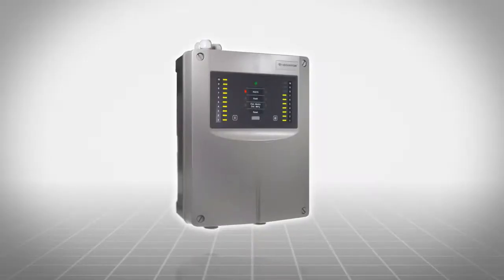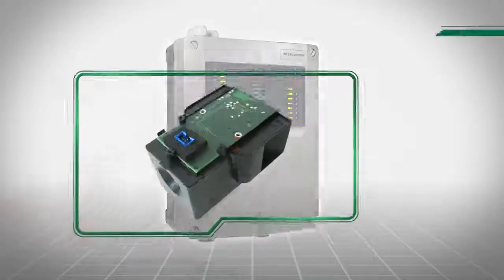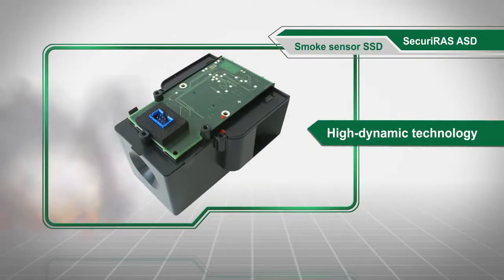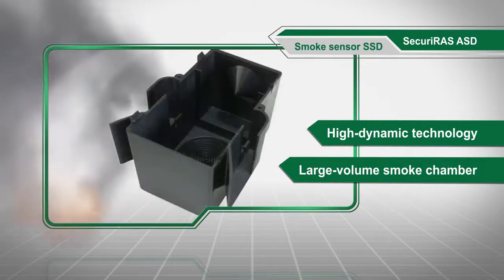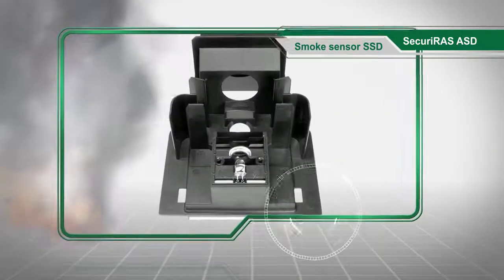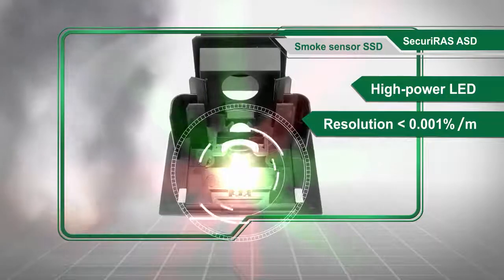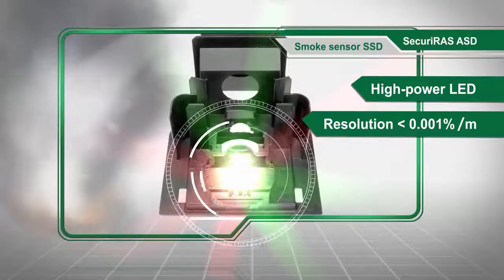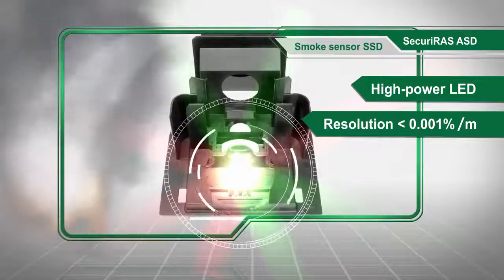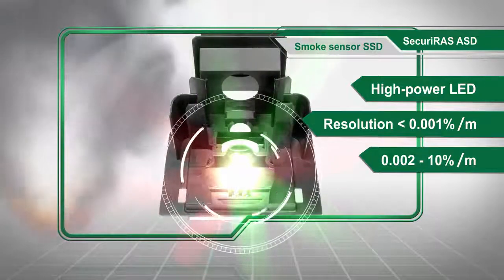At the heart of the Securiras ASD aspirating smoke detector is the highly sensitive SSD smoke sensor with high dynamic technology and large volume smoke chamber. Thanks to a high power LED and a resolution of less than 0.001 percent per meter, the sensitivity can be adjusted according to the monitoring task, from an extremely sensitive 0.002 to 10 percent per meter.